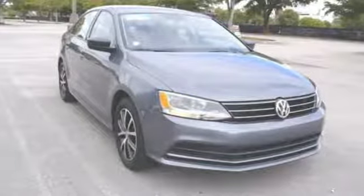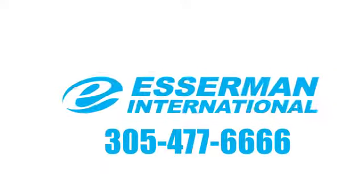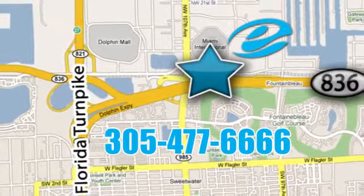Enjoy every drive in a Volkswagen. Experience it for yourself today. Experience Esserman International today. We're conveniently located off Highway 836 and the Florida Turnpike in Miami.